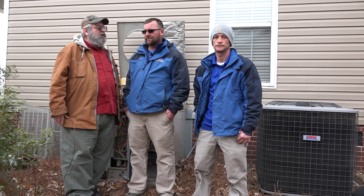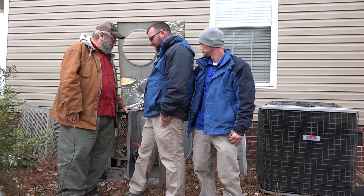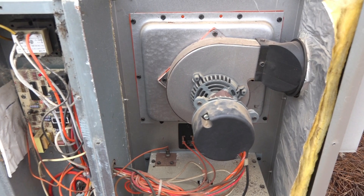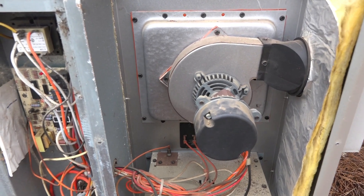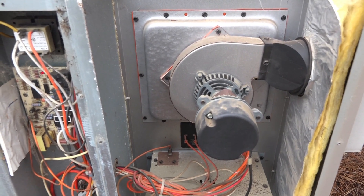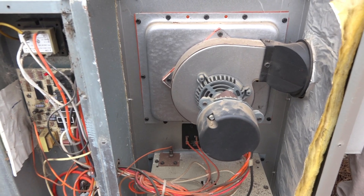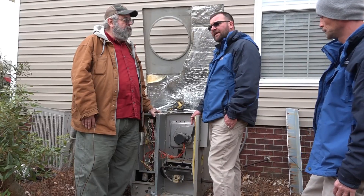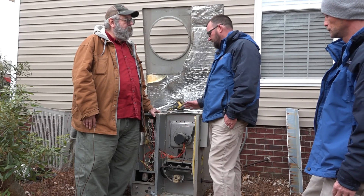Tell us what you found here when you came today after getting a call that this unit was not working. The inducer draft motor — the bearings were locked up in it, so it was not venting the flue gases from the heat exchanger. And at the age of this equipment, safety of the heat exchangers is one big main concern with gas units.